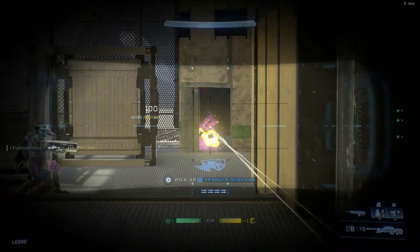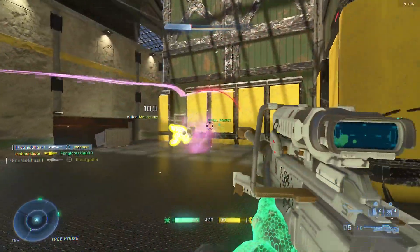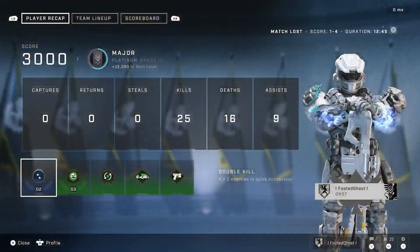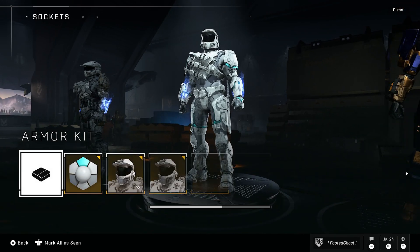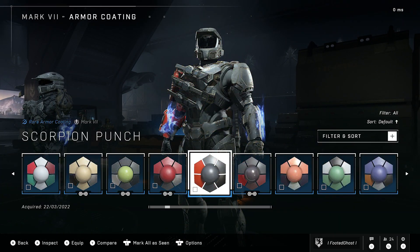From what I'm gathering here, we are going to see more updates come to the UI in Halo Infinite, and I'm expecting some pretty big changes. I do still see so many Halo fans say that Halo Infinite's UI sucks, and I have to say it could be so much better. One thing I really hate about the UI is the horizontal scrolling, especially in the armor hall when trying to customize your Spartan — you have to scroll all the way to one side and back again just to see all of your items.